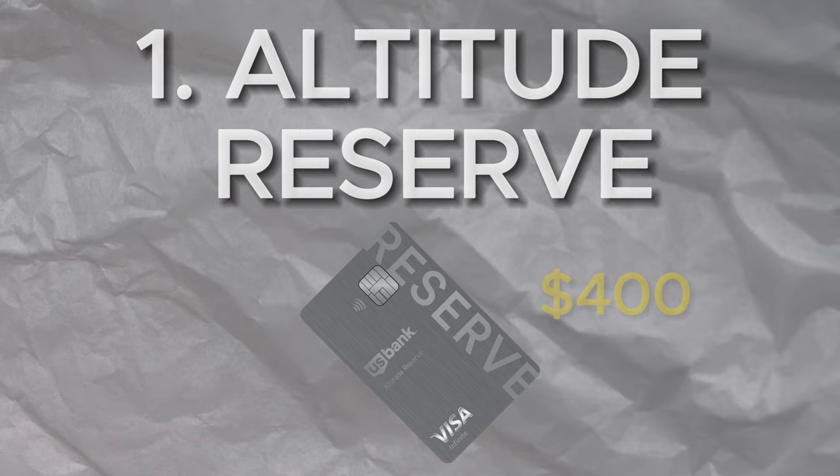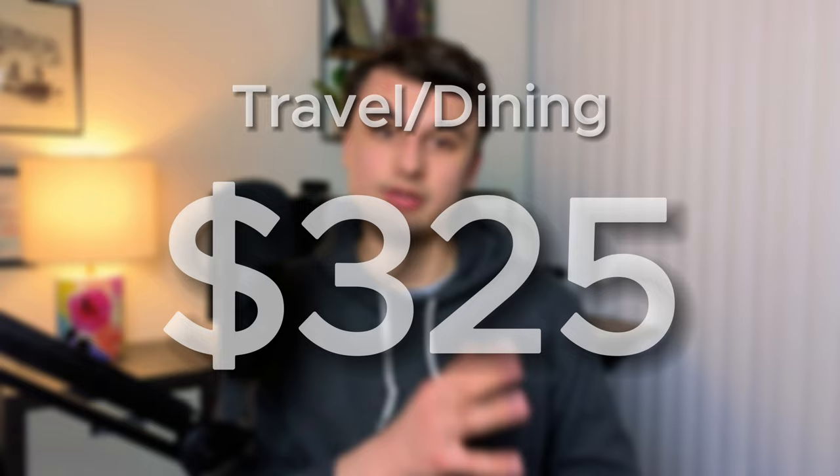That is a great segue into the best credit card of 2024, the US Bank Altitude Reserve. This is a credit card that I think can provide maximum value with minimum effort — it's really more of a high value, low maintenance credit card. It does have a $400 annual fee, but this is easily taken care of, at least in part, with a $325 travel or dining credit. The great thing about this is it is really low maintenance — you don't have to worry about monthly credits like you would with the Amex Gold. US Bank will just give you a statement credit whenever you make a purchase within those categories, up until you reach that $325 threshold.